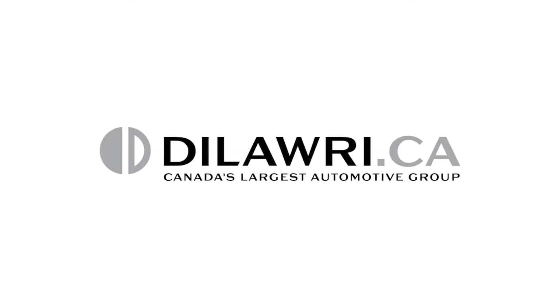For more information on where to find the 2018 Volkswagen Golf Alltrack, visit us at dilawri.ca.